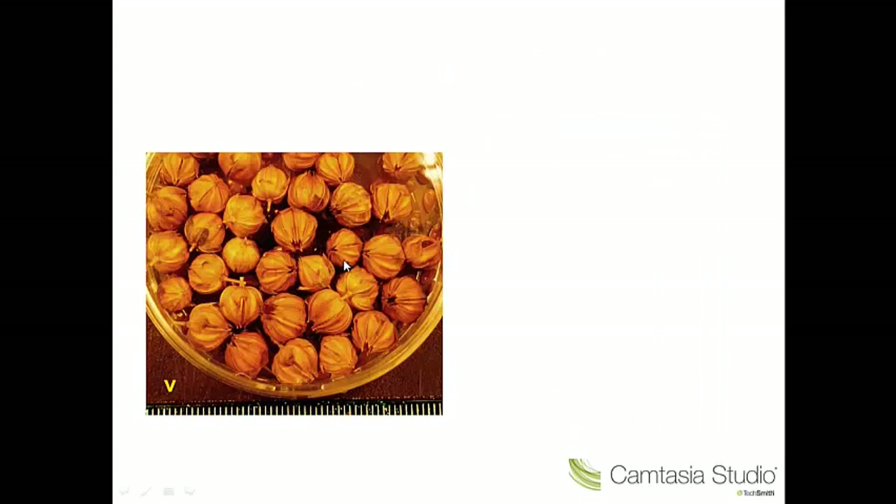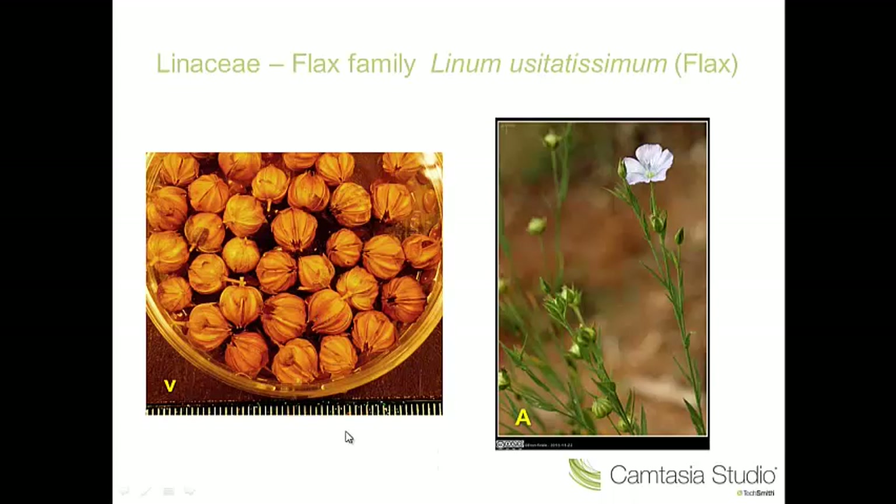Number five — we can see some seeds here. These are a bit like apple pips, but the key feature here are these capsules which have ten valves. This is the Linaceae. This is Linum usitatissimum, the flax.